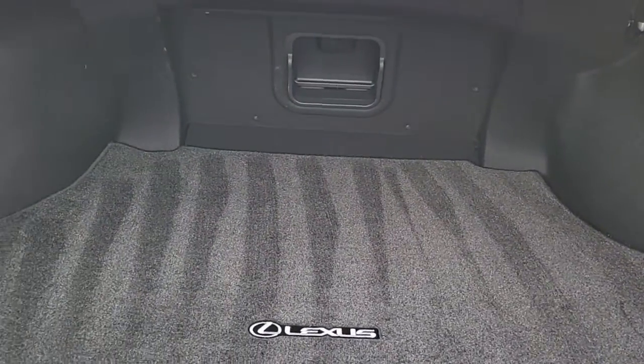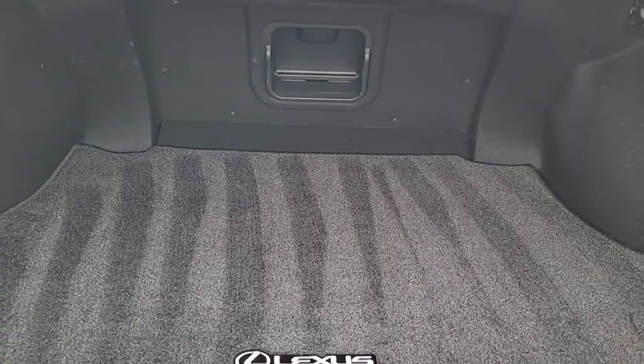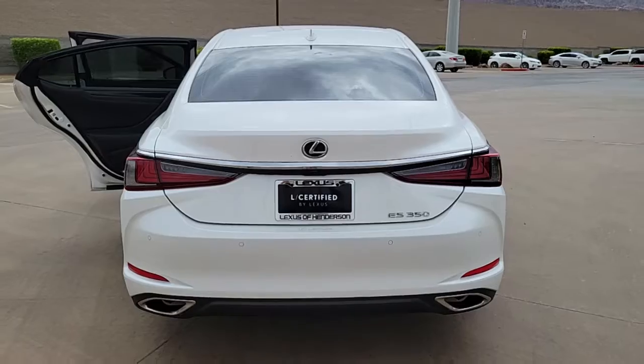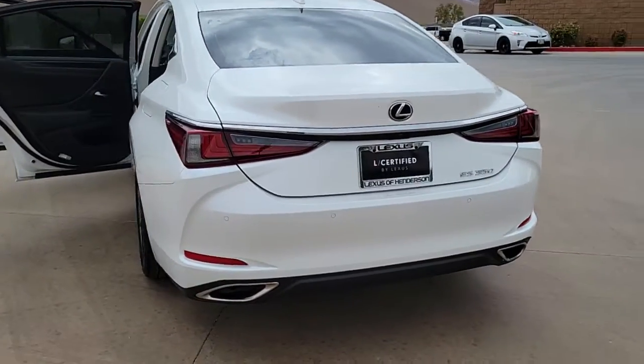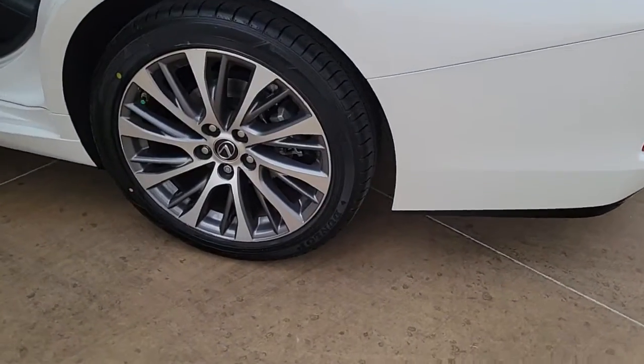The following are some of this vehicle's highlighted options: keyless entry, sun moonroof, power passenger seat, dual zone AC, power driver seat, electronic stability control, aluminum wheels, rain sensing wipers, intermittent wipers, and tire pressure monitoring system.